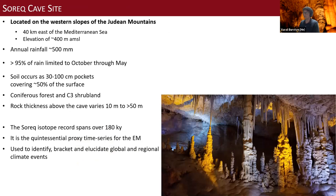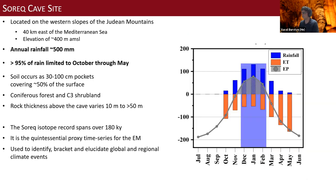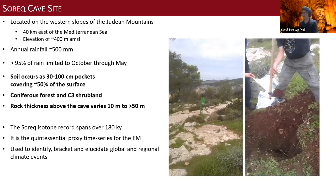The cave is located on the western slope of the Judean Mountains, 40 kilometers from the Mediterranean Sea at an elevation of 400 meters. Annual rainfall is 500 millimeters, mostly limited to winter months with infiltration from December through February — so not a lot of hydrological action in the cave. Soil, which is where we get our signal, occurs at 30 to 100 centimeter pockets covering about 50 percent of the surface, overlain by coniferous forest and C3 shrubland. Rock thickness above the cave varies from 10 to over 50 meters.